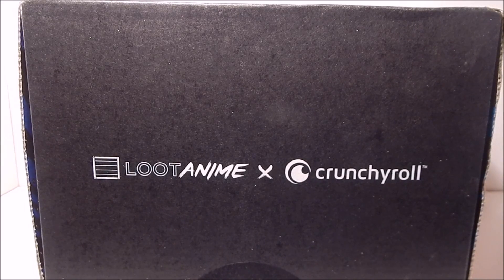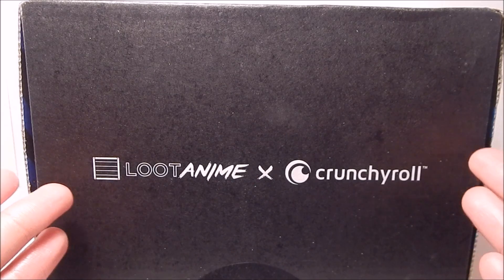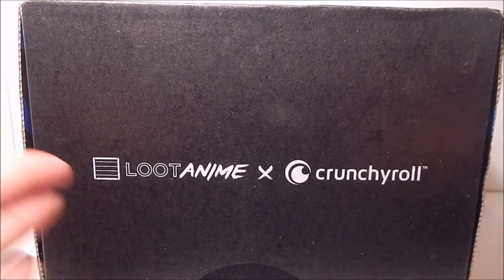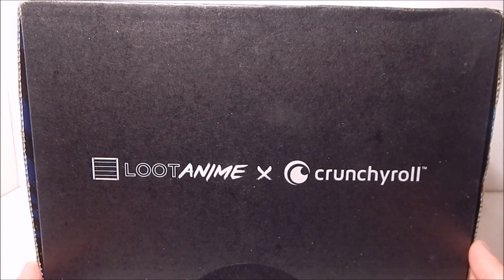Hi guys it's me Ty and I'm back with another Loot Anime unboxing. Here we have May 2016's box Unity — because as you can see from the new logo on the box, Loot Anime and Crunchyroll are now collaborating with these crates.